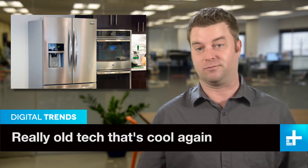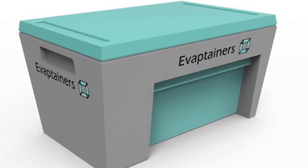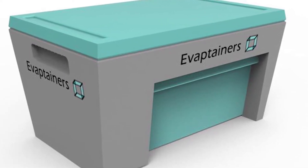Here in the first world, if you want to keep something cold, you put it in the fridge. But what if you don't have a fridge, or electricity, as is the case for billions of people? Sadly, a lot of food goes to waste. But that may change with the Evaptainer, a small fridge of sorts that doesn't use any electricity.